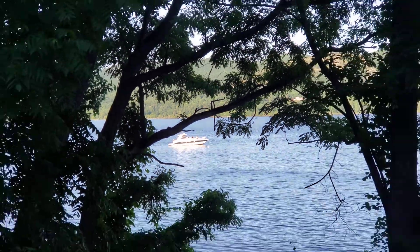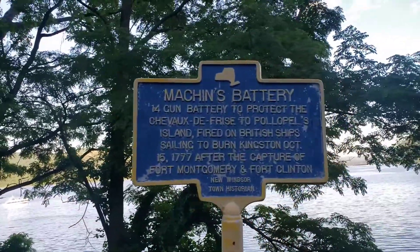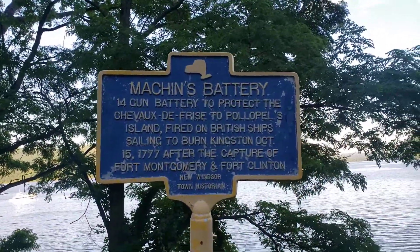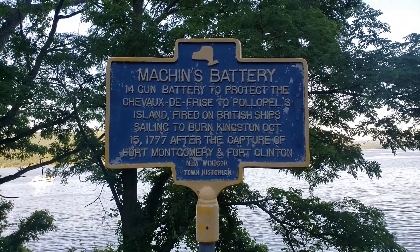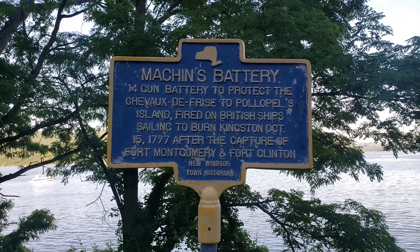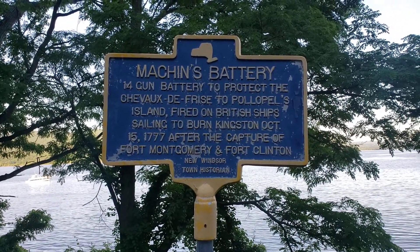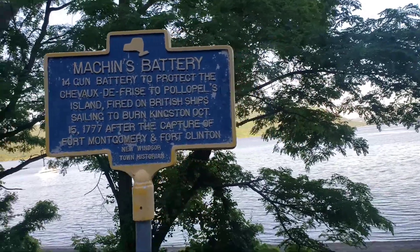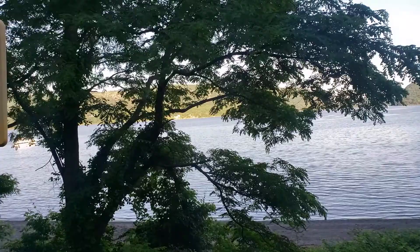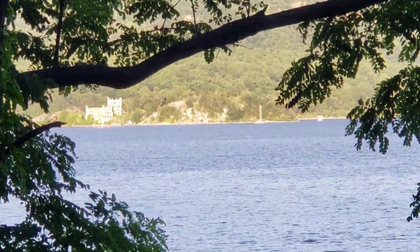Here's your moment in history: Machen's battery, a 14-gun battery to protect the chevaux-de-frise to Polapels Island, fired on British ships sailing to burn Kingston, October 15, 1777, after the capture of Fort Montgomery and Fort Clinton. Boy, October was some month.